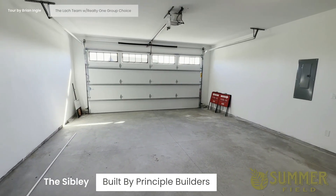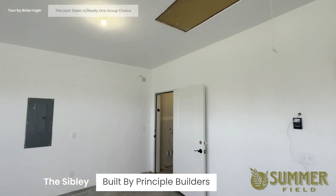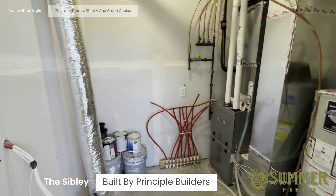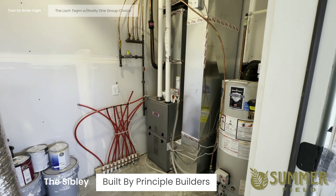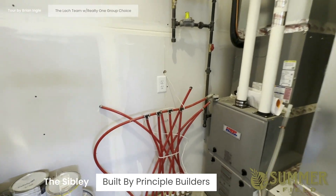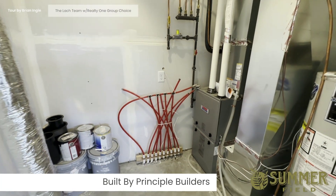And now the garage — a two-car garage with storage up above and the mechanicals off the garage. It has a Heil furnace and radiant in-floor heat installed; the buyer would just need to add the boiler.